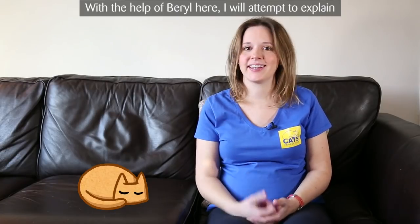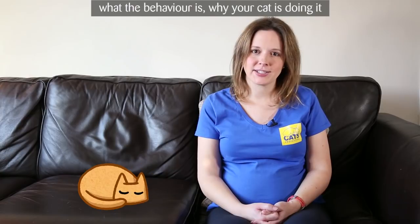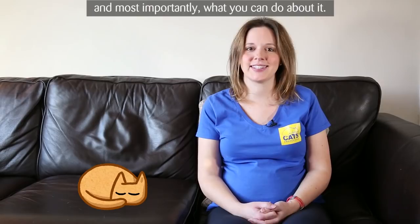With the help of Beryl here, I'll attempt to explain what the behaviour is, why your cat is doing it, and give you some understanding about how it develops, and most importantly, what you can do about it.